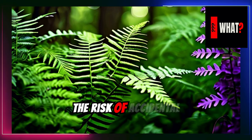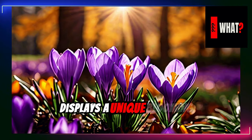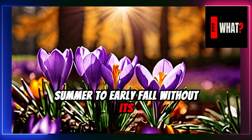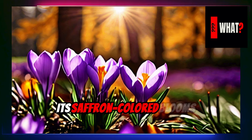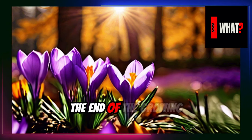The autumn crocus displays a unique blooming cycle, flowering in late summer to early fall without its leaves, which appear in spring. Its saffron-colored blooms are triggered by cooling temperatures, marking the end of the growing season.